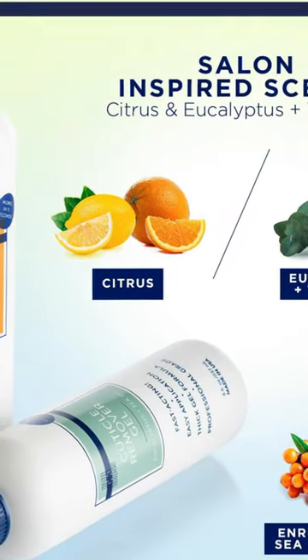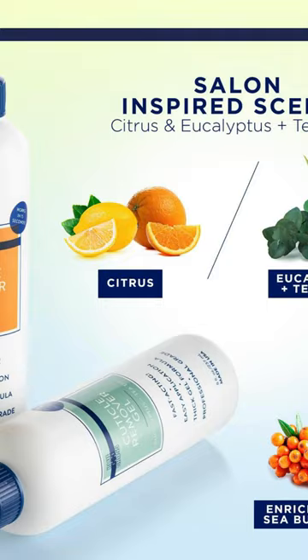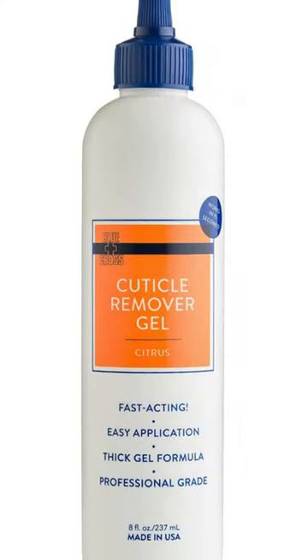It effectively cleans, brightens, moisturizes, and nourishes nail beds. 15-second results — this thick gel formula quickly clings to tough spots, delivering instant results in as little as 15 seconds.